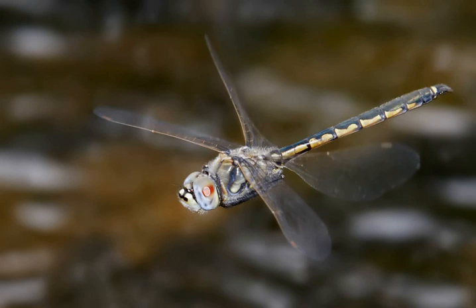A set of dorsal longitudinal muscles compress the thorax from front to back, causing the dorsal surface of the thorax to bow upward, making the wings flip down. A set of tergosternal muscles pull the notum downward again, causing the wings to flip upward. In a few groups, the downstroke is accomplished solely through the elastic recoil of the thorax when the tergosternal muscles are relaxed.